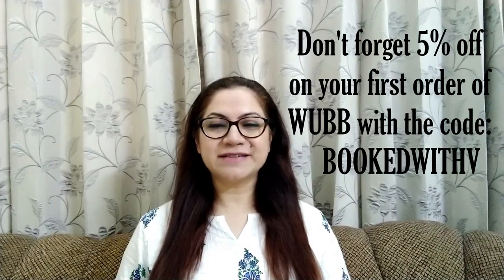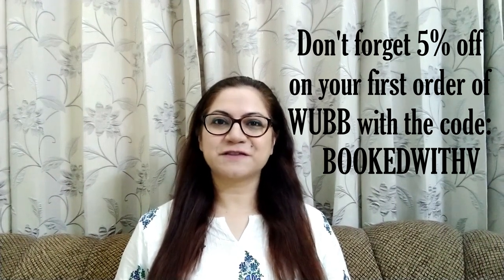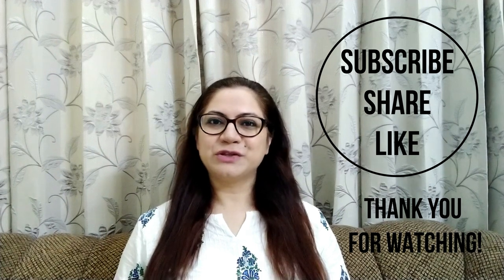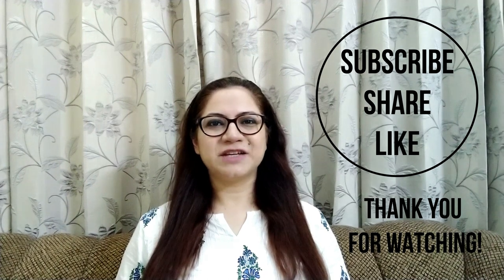I hope you will place your orders and give your children the gift of reading. If you liked this video, please give it a thumbs up and subscribe to my channel. Share your comments in the comment box below. Until the next video, thank you and bye!